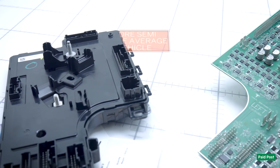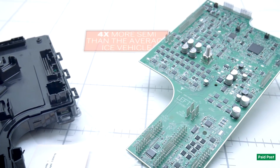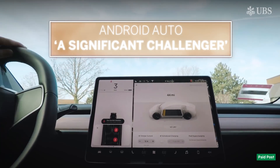With four times more semiconductor content than cars with internal combustion engines, the future's bright for semis. UBS also identified Android Auto as a significant challenger to today's infotainment operating systems.